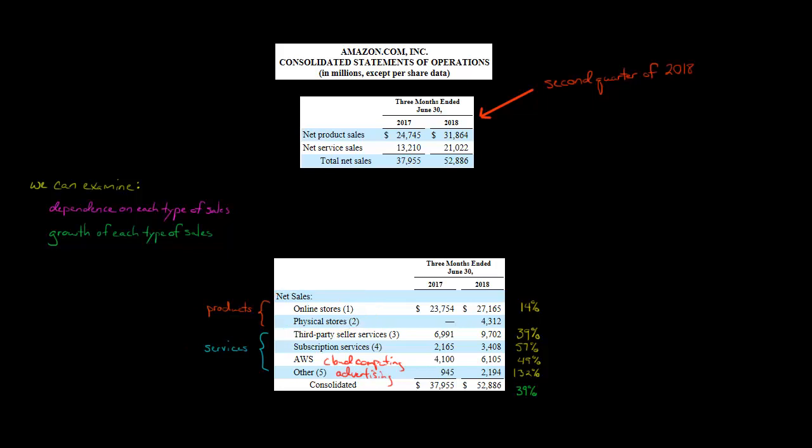If you're wondering why there were no physical store sales in 2017, this has to do with Whole Foods. Amazon did not own Whole Foods during 2017 — that's what the physical stores line refers to. After the date of acquisition, Whole Foods had $4.3 billion in sales. So the online stores line covers things like Kindles, and the physical stores line covers Whole Foods, which is now part of Amazon.